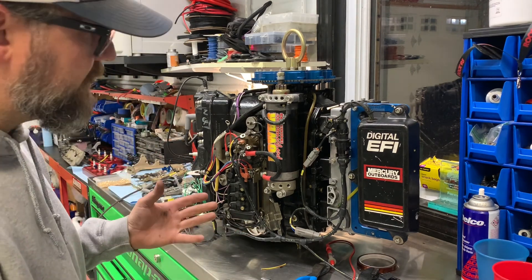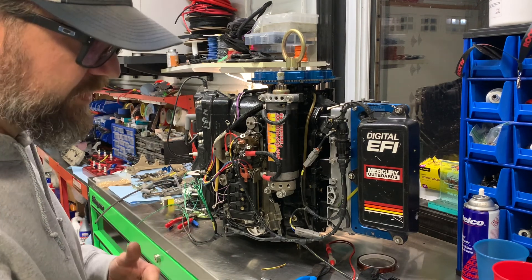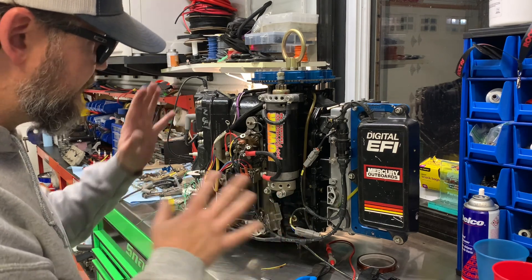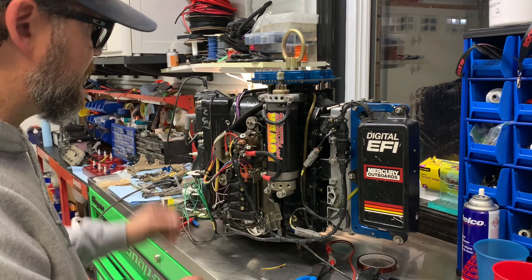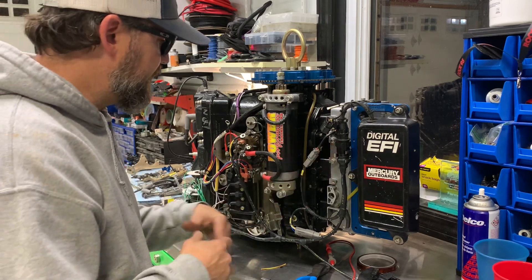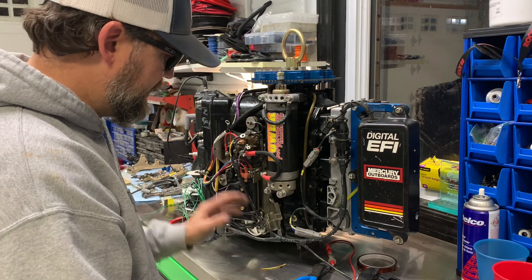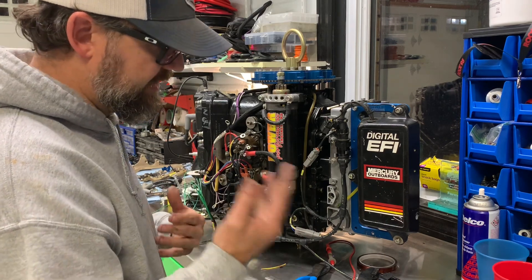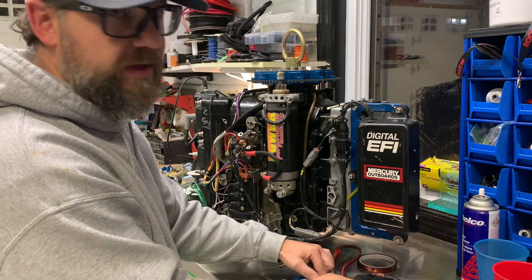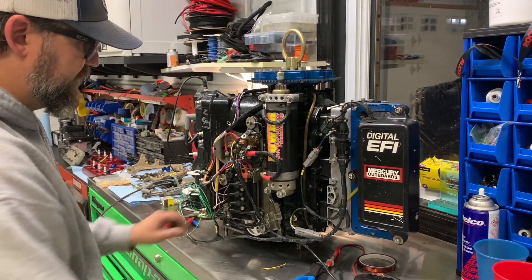I really want to run the motor on a dyno — probably take it down to Brendan's in the spring, run it on the dyno, just make sure everything's switching 100% the way it's supposed to. I used the factory Mercury pin-out and compared it to the other harness, but still, if I'm going to sell something, this will be the guinea pig. Once I know everything's 100%, then we can go ahead and sell it to the public. I think it's going to be pretty cool.